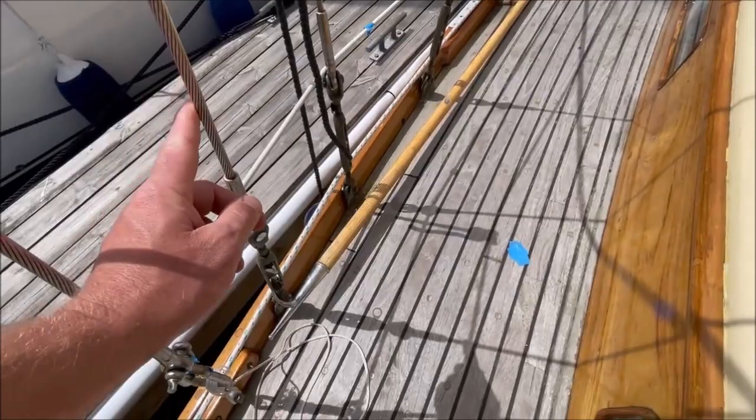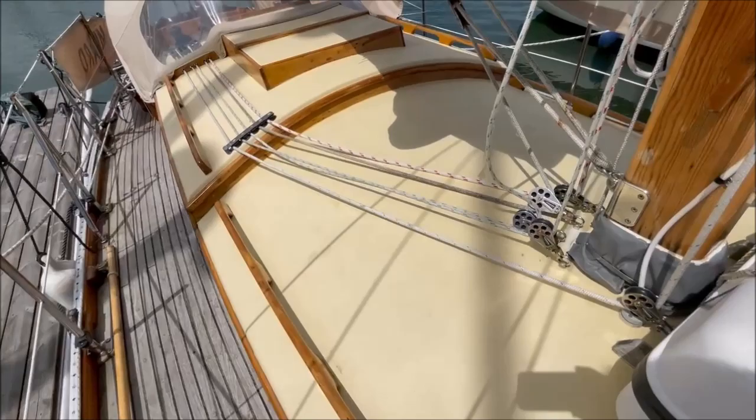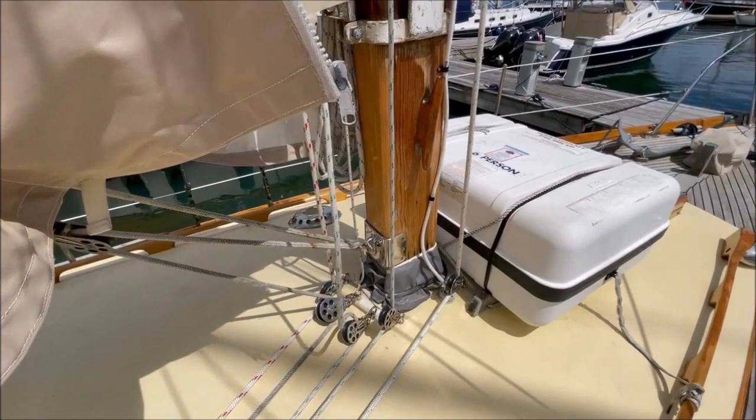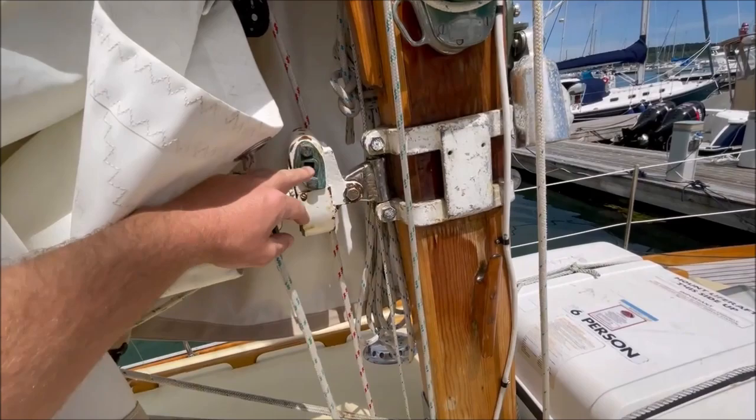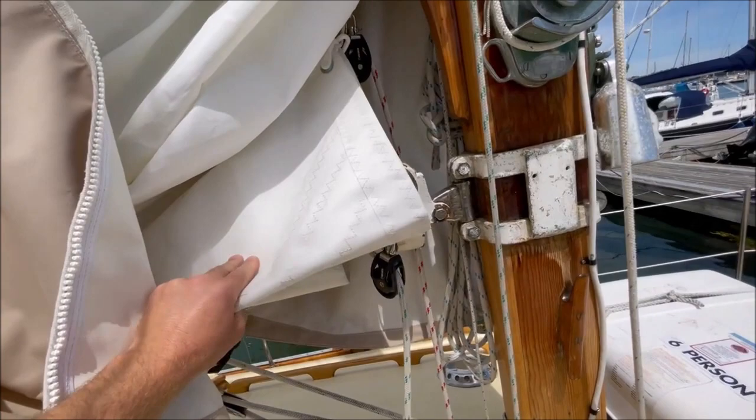Stainless standing rigging with bronze rigging screws and internal bronze chain plates. The mast has been recently stripped and re-varnished — it's a hollow box section. Original roller furling boom now converted to slab reefing with a very recent good quality sail.